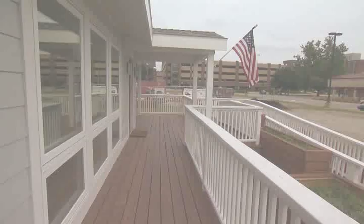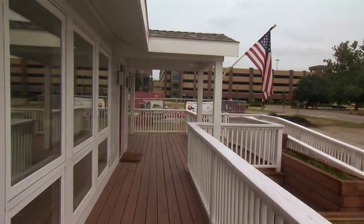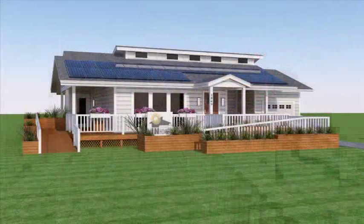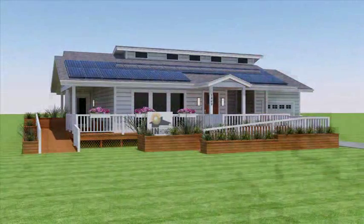Natural ventilation overhangs, performance-specific windows, and cool-colored shingles reduce electricity consumption. For example, the south-facing triple pane windows allow sunlight to enter the house during the winter and shade the windows during the summer.